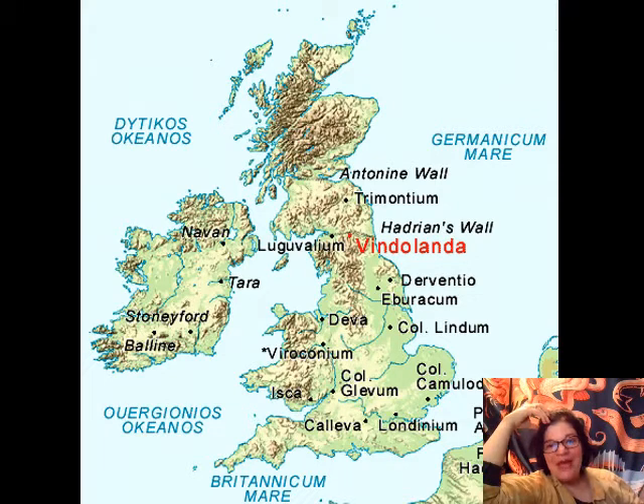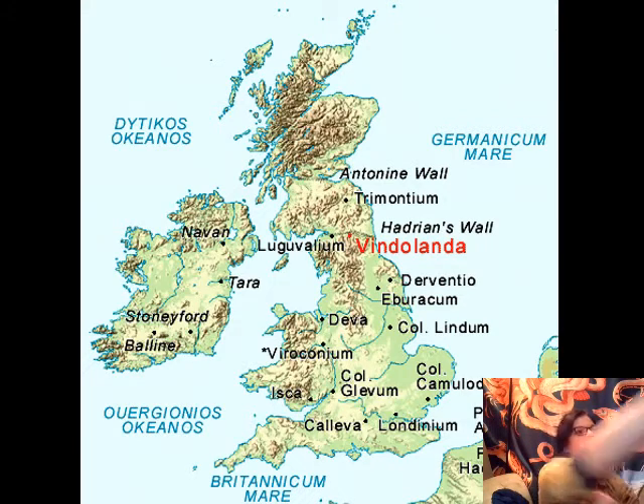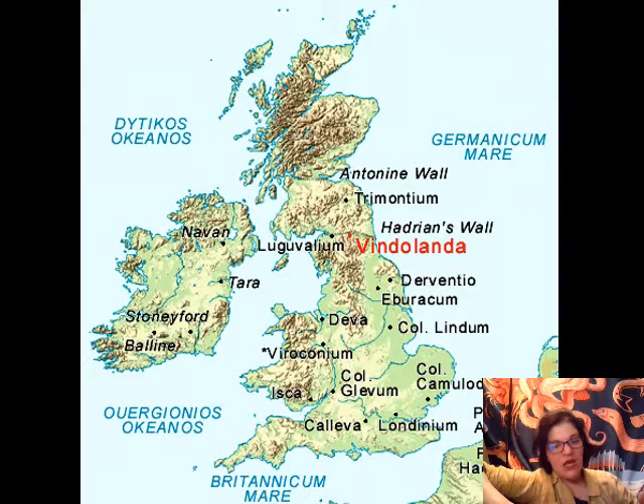Next we're going to move to a specific fort: the Fort of Vindolanda along Hadrian's Wall. It's a great place to look at because it's on boggy soil that preserves cloth, leather, and wood really well. We have so much evidence from this fort that we don't normally have preserved, meaning we can talk about the daily life of soldiers stationed on Hadrian's Wall. Quick overview of who these soldiers are and where they're from.